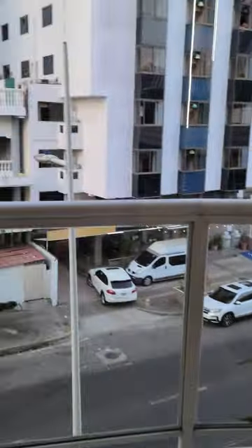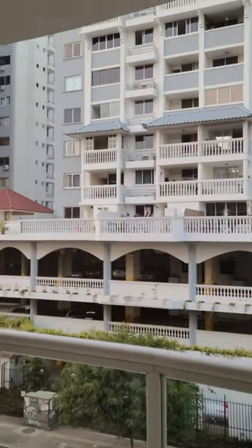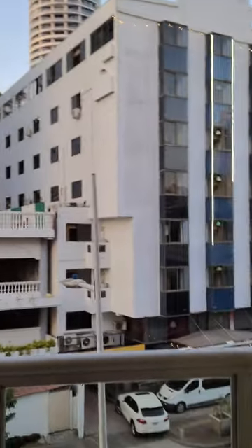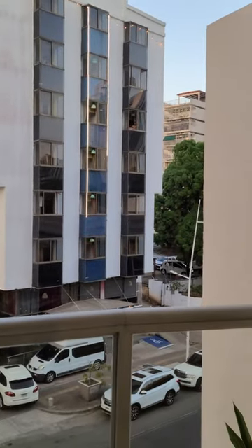Now here, you can walk out and see the view. It's just of other buildings, but I think it's really, really cool. I am in love with downtown Panama.